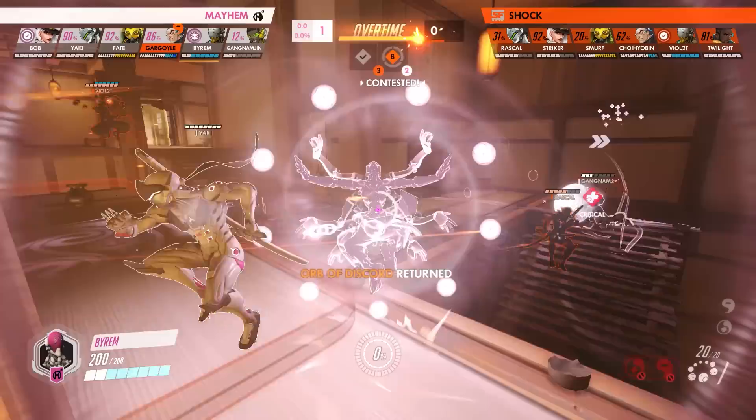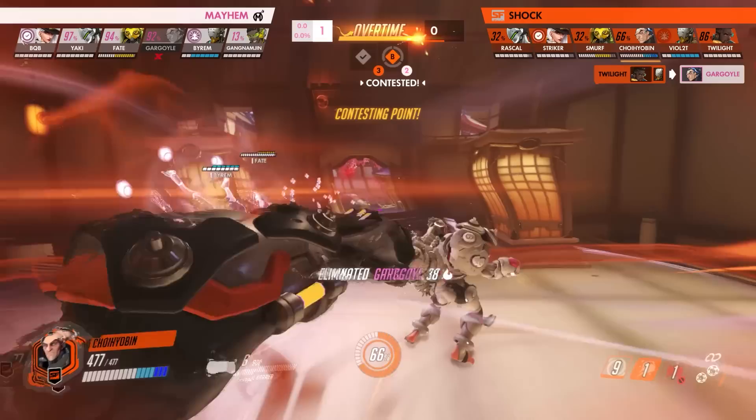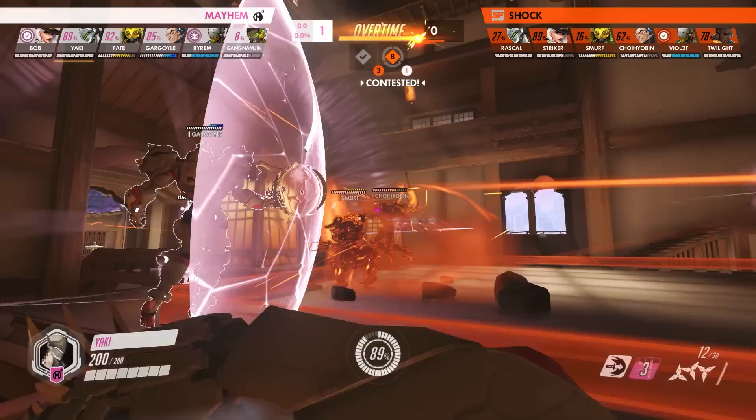However, this is countered by a great play from Choi Hyobin, who deploys his barrier behind the Mayhem Sigma, effectively breaking the line of sight and cutting him off from the healing of Byram's Transcendence. Now isolated and vulnerable, this barrier play enables the Shock team to make the crucial pick.